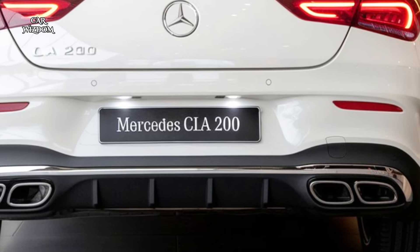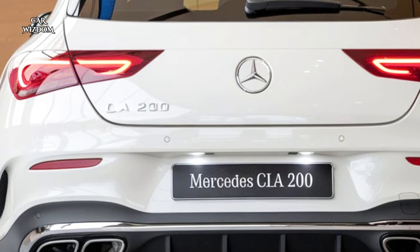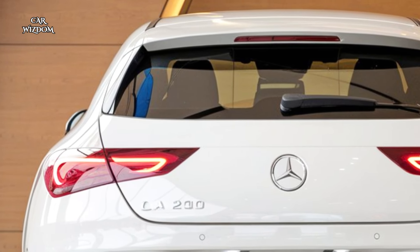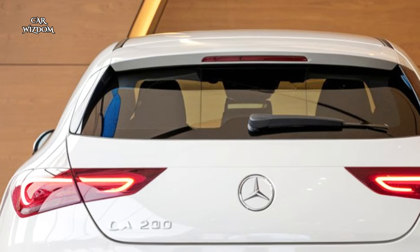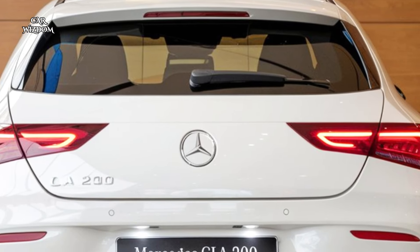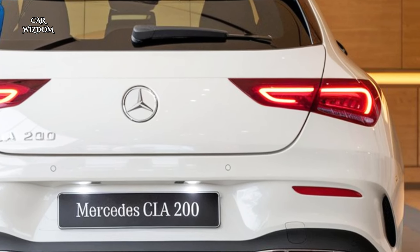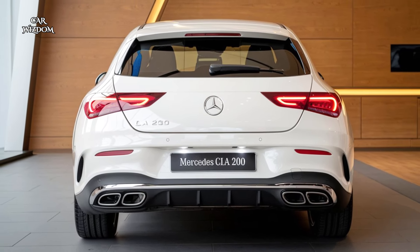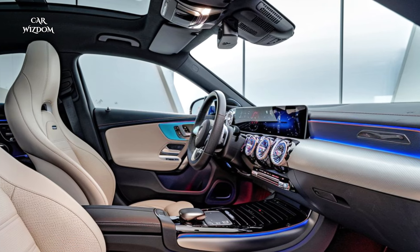Step inside and you're welcomed into a world of cutting-edge technology and luxurious comfort. The CLA 200's cabin is a testament to Mercedes-Benz's commitment to quality, with premium materials, refined stitching, and customizable ambient lighting that creates a calming atmosphere.